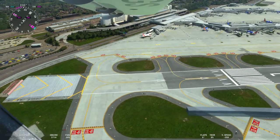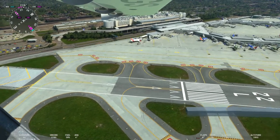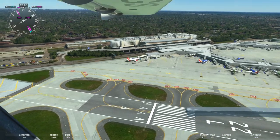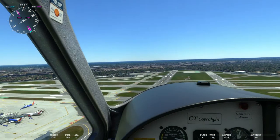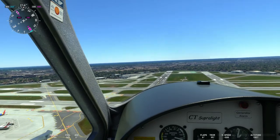As you can see there in the lower left-hand corner, Midway has an EMAS at the end of runway four right/22 left, and also 31 center/13 center, just because of how short the runways are.